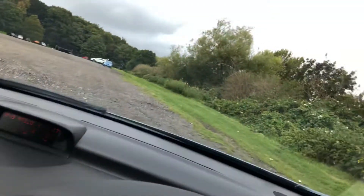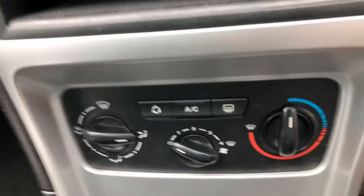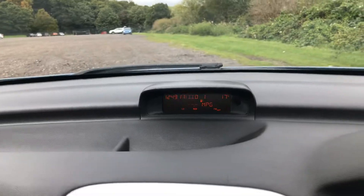All the door cappings and the dashboard area are in lovely clean condition. The car has 107,000 miles. It's got cruise control and ice cold air conditioning which is working nicely. You've also got your deadlock system with your trip computer.